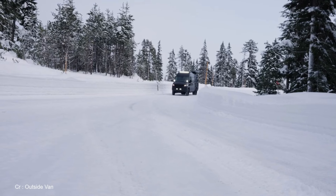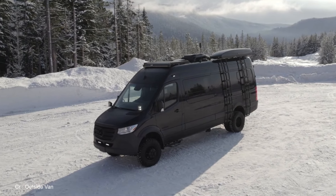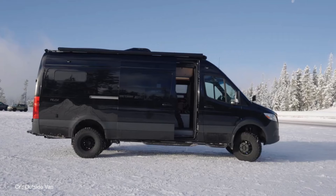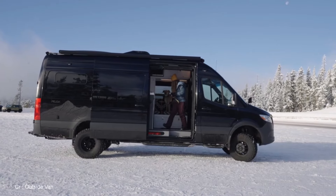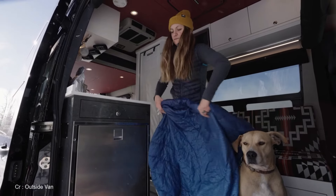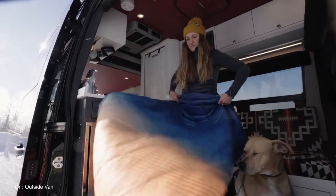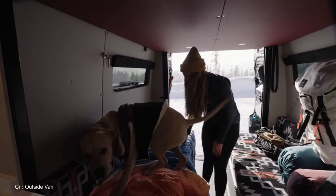But guess what? Today I've got something game-changing for you: the 1016 Industries 4x4 Sprinter. It's not just a van — it's your ticket to a whole new world of overlanding freedom. Imagine a journey where the troubles of tight living quarters and lackluster accommodations fade away. Now let's deep dive into the intricacies of this overlanding marvel that's about to reshape the way you experience the great outdoors.